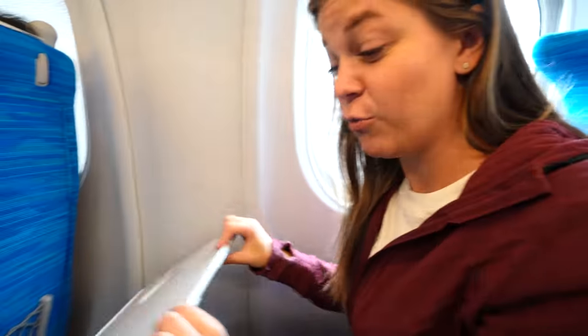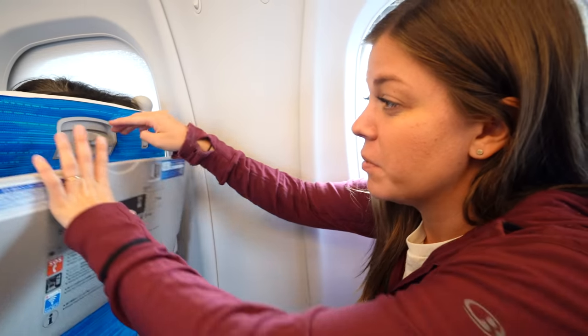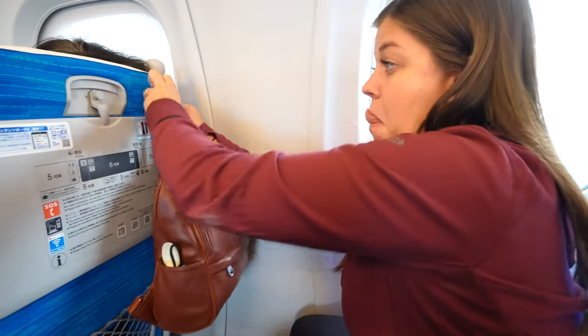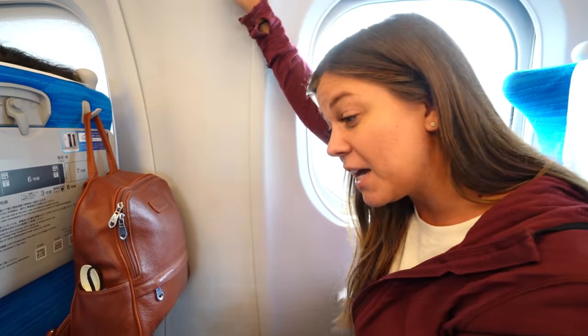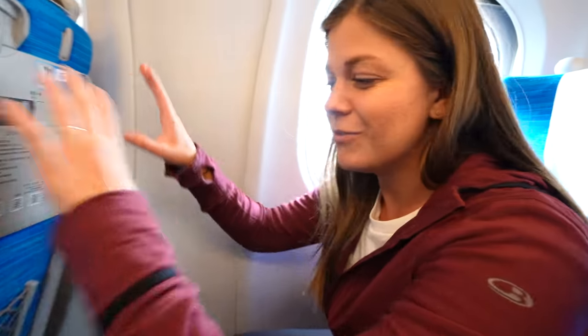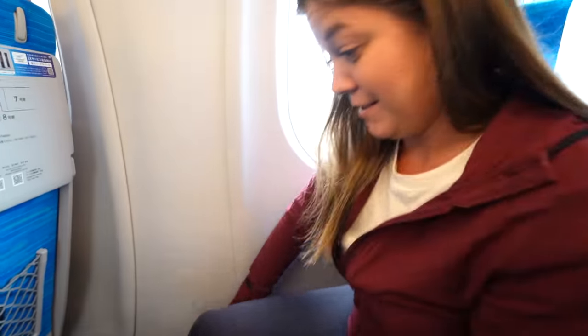Welcome to our bullet train seat tour! In front of me I have a very lovely tray table which is actually really big, really nice and sturdy. There's a little spot for your drink, and up here we have a hook for stuff. There's also another hook up here — maybe for jackets, umbrellas, backpacks, whatever you want. Down here there's a net for all your stuff. There's a ton of leg room — it's not like an airplane at all. I'm like five-three or five-four and that's a lot of space.